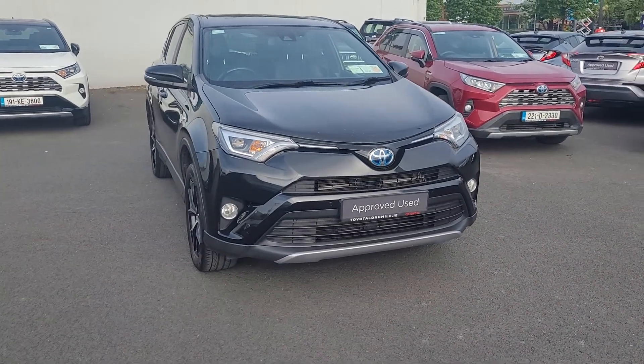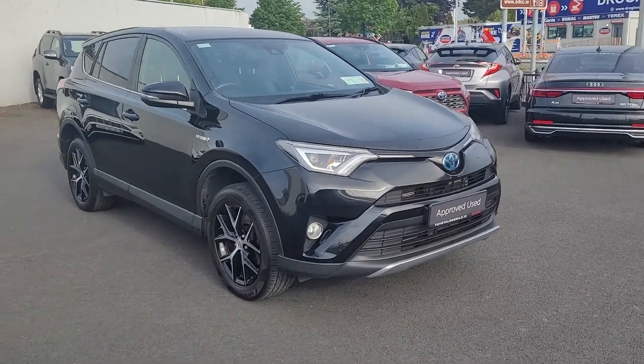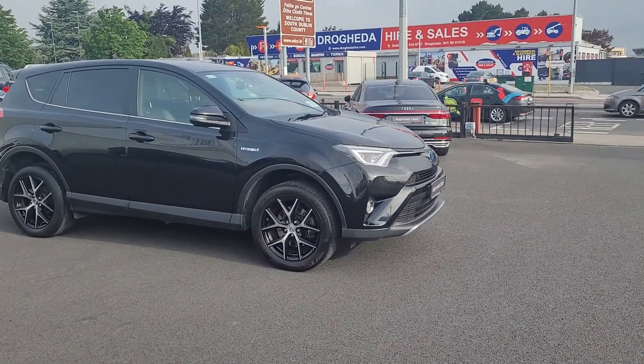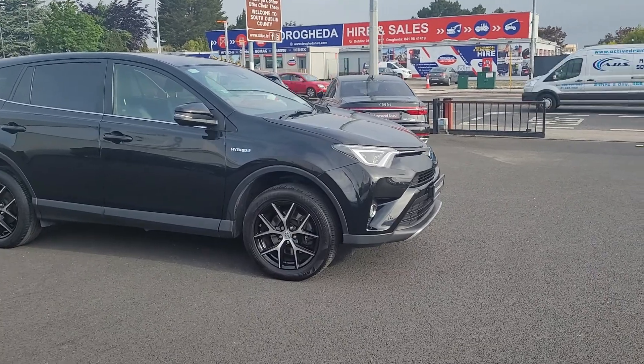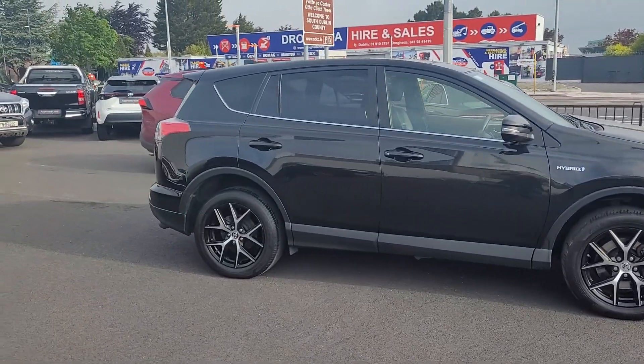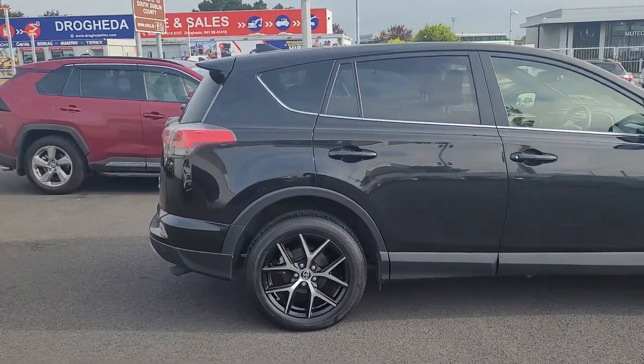Welcome to Long Mile. Just arrived, a 2017 RAV4 Sol Hybrid. The Sol comes standard with front fogs, park sensors, diamond cut alloys, rear privacy glass, and we also have the spare folding boot wheels.